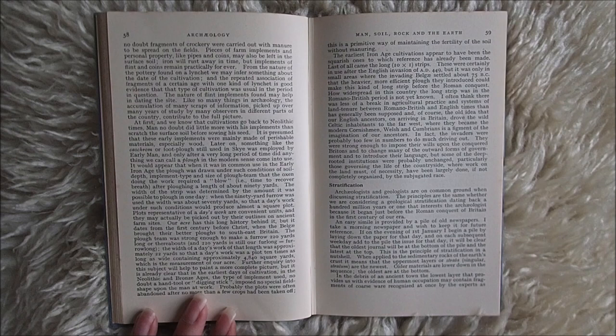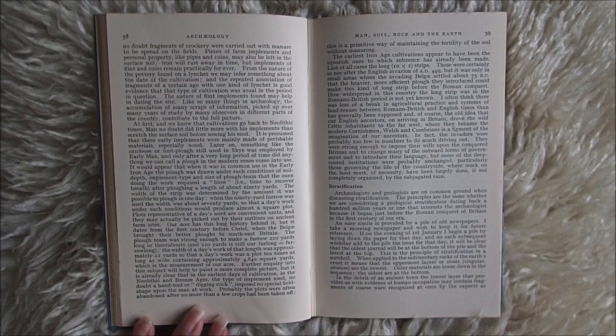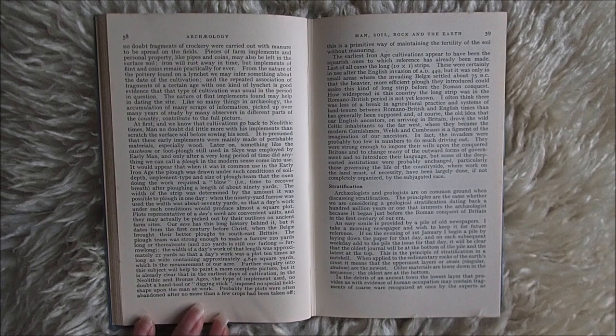It would appear that when it was in common use in the early Iron Age, the plough was drawn under such conditions of soil depth, implement type and size of plough team, that the oxen doing the work required a blow — i.e. time to recover breath — after ploughing a length of about 90 yards. The width of the strip was determined by the amount it was possible to plough in one day. When the 90-yard furrow was used, the width was about 70 yards, so that a day's work under such conditions would produce almost a square plot.